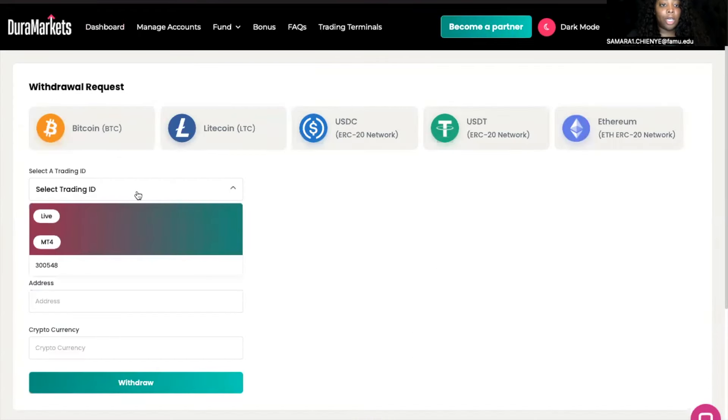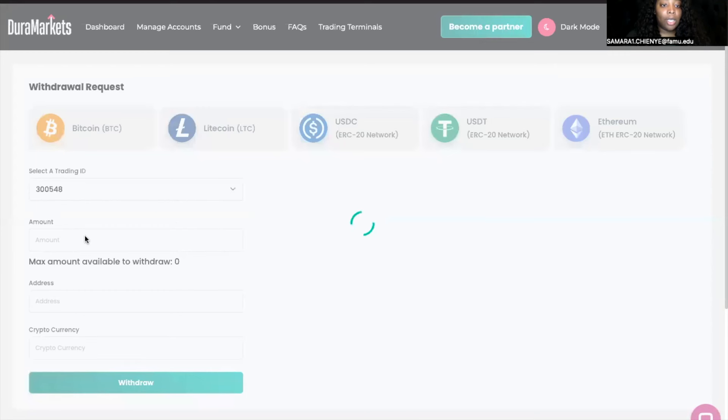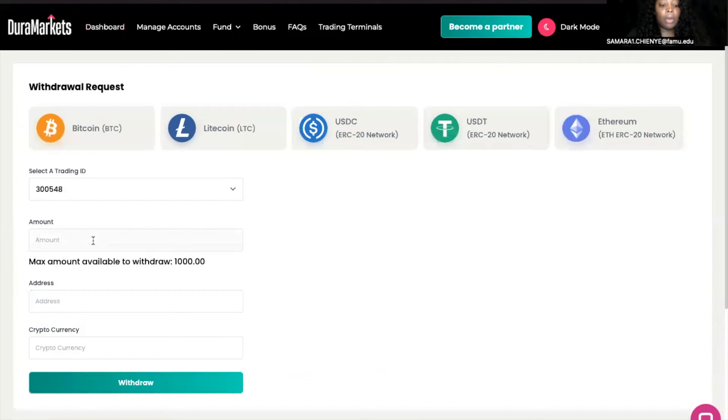It's very simple and very easy. All I'm going to do is press withdrawals right here. They have the different trading IDs — basically the different accounts that you have set up for your broker. I'm going to select this one here. Like I told you guys, I'm actually going to request $1,000.